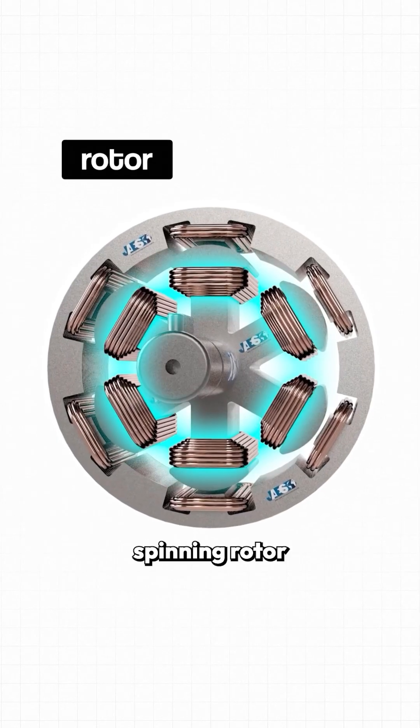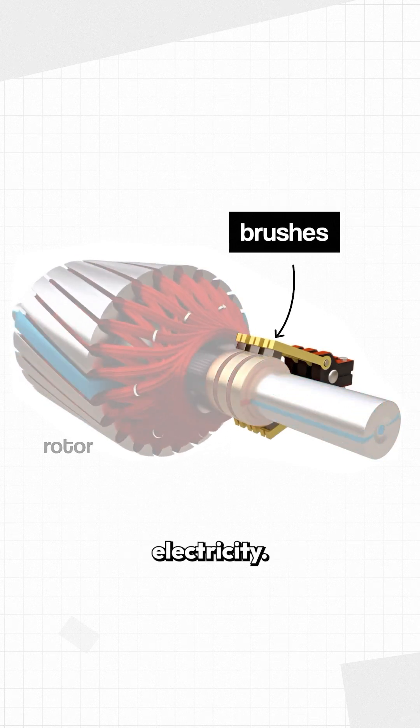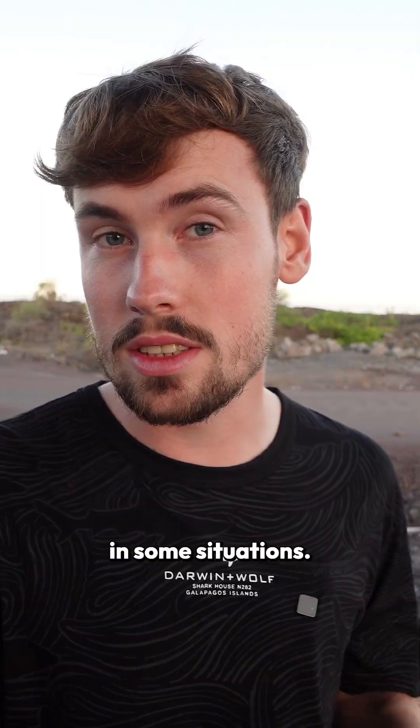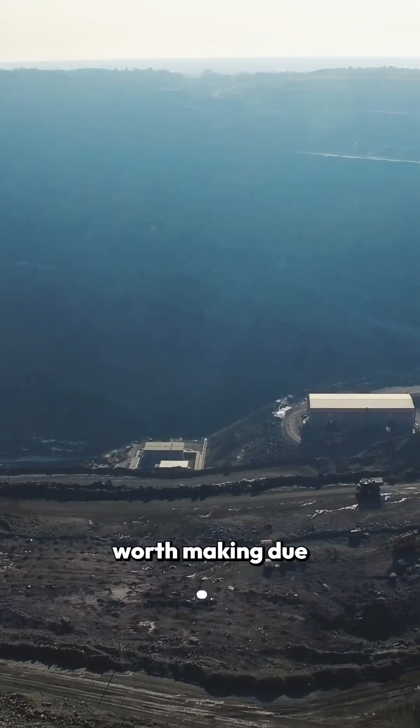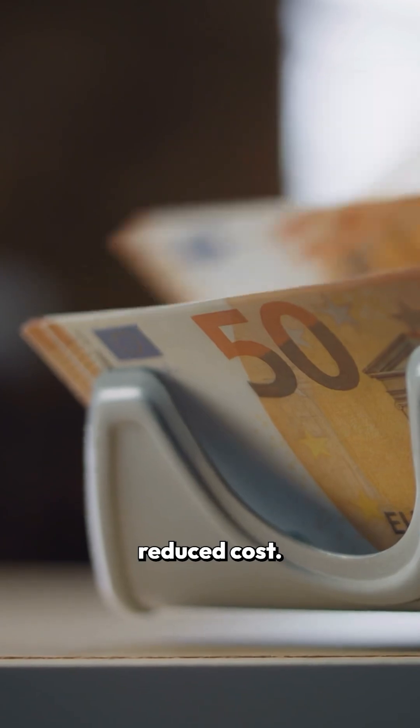To get power to the spinning rotor and turn the coils into electromagnets, brushes are used to transmit electricity. This does slightly reduce efficiency in some situations, but it's a trade-off worth making due to the instability of permanent magnet supplies and the reduced cost.